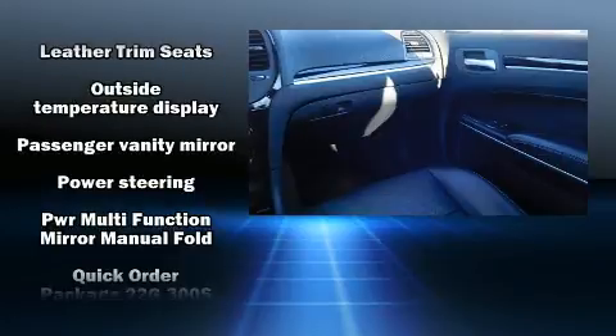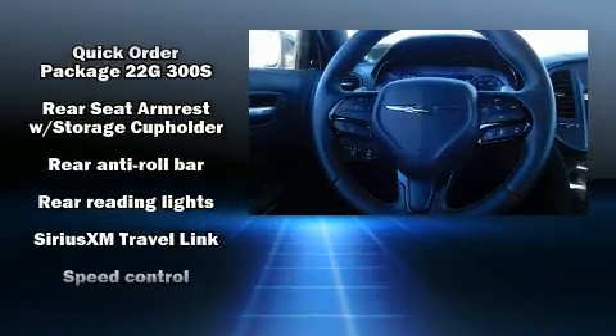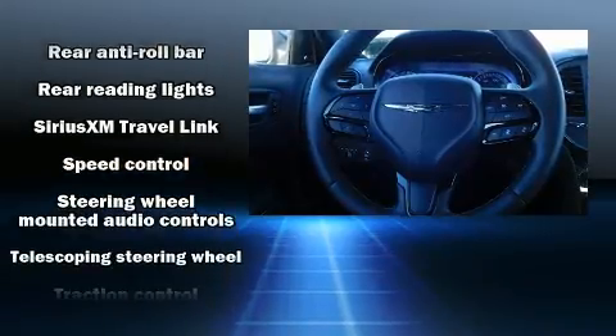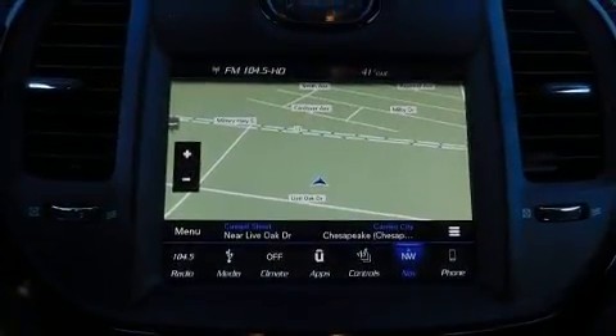In the event of a rollover collision, side-curtain airbags provide additional protection for outboard seated passengers. It also arrives with a Carfax history report indicating just one previous owner.